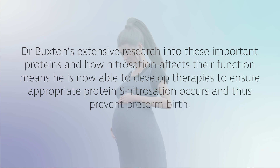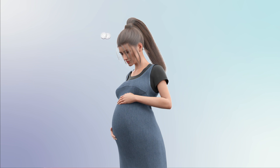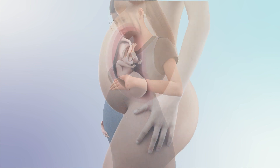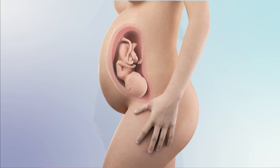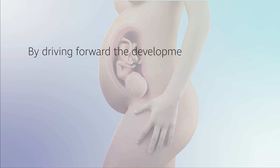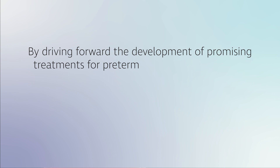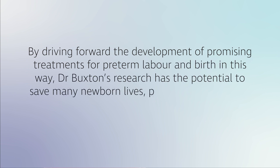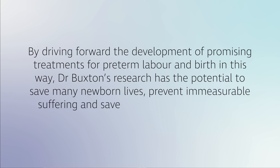His team are now conducting experiments to determine effective treatments for women who enter labor too soon. Their approach to developing much-needed new tocolytics involves combining drugs that target the unique molecular targets in myometrial smooth muscle that Dr. Buxton has already identified, and from such combinations, designing new pharmacological approaches. By driving forward the development of promising treatments, Dr. Buxton's research has the potential to save many newborn lives, prevent immeasurable suffering, and save billions in costs to society.